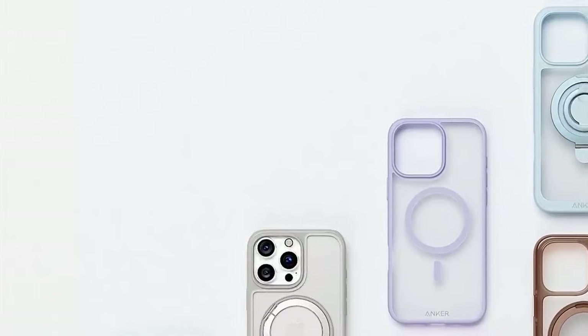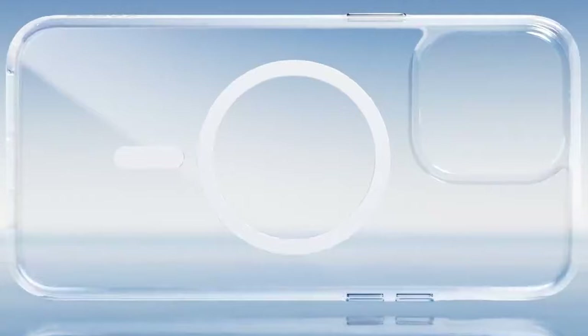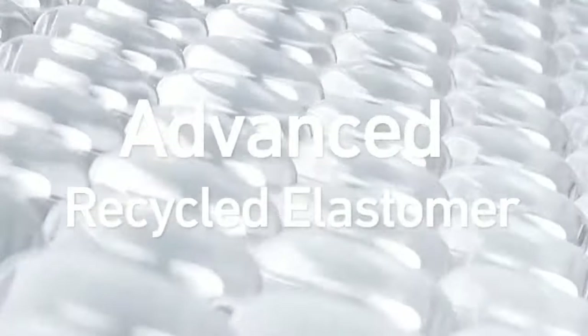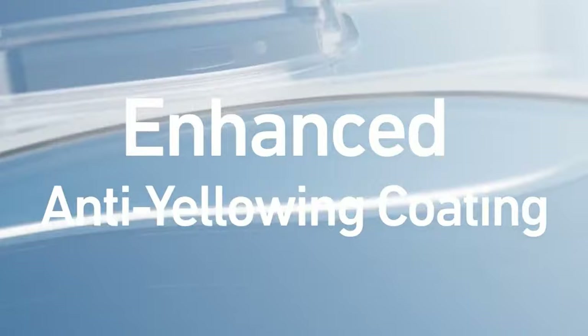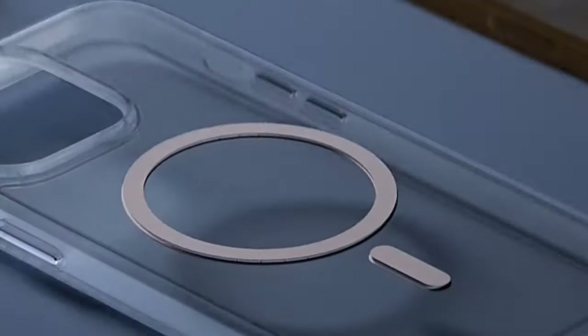MagSafe compatibility makes this case incredibly convenient. Whether it's chargers, power banks, or car mounts, it connects seamlessly, making your life easier. The mechanical buttons are a standout feature too — they deliver crisp, tactile feedback, so every click feels satisfying. It's a small detail, but one that truly enhances the user experience.